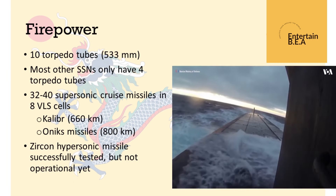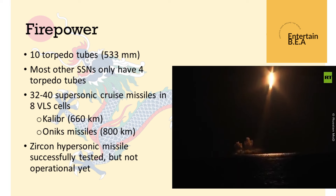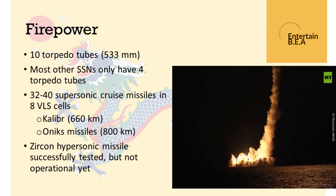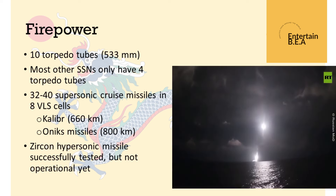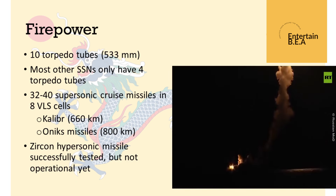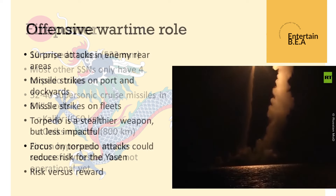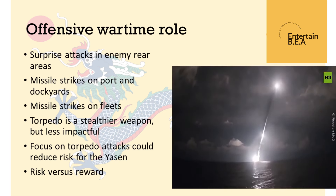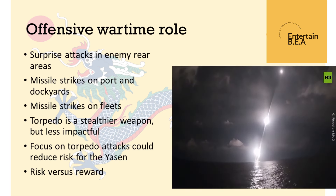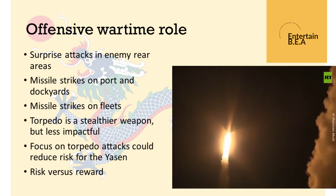This deployment underscores Russia's intent to project power far beyond its traditional spheres of influence. As it traverses the Atlantic, the global naval community is on high alert, analyzing every move and every signal, ensuring that they are prepared for any potential developments. For the Cuban government, the arrival of the Yasin M-class submarine marks a strengthening of its military alliance with Russia. It also serves as a reminder to the world of the shifting dynamics in global military power.